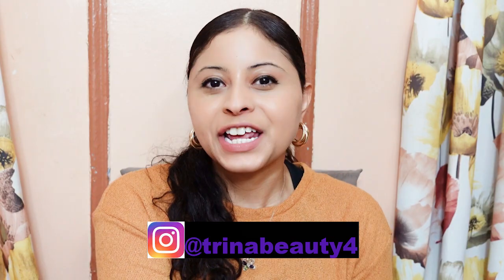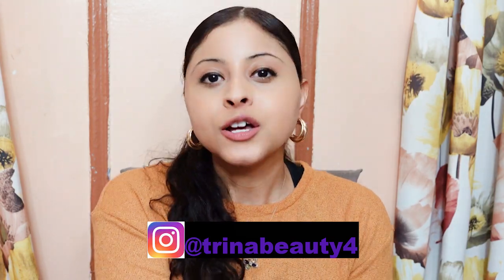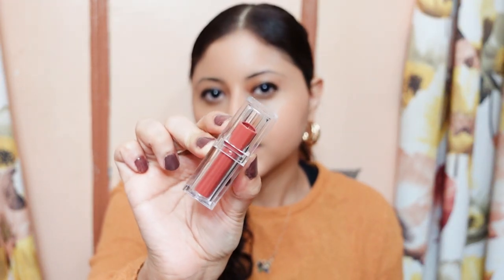Hey guys, my name is Trina. Today's video is going to be CoverGirl Clean Color Lipstick. If this is your first time here and you want to learn more about makeup, please don't forget to hit subscribe and the notification bell so you don't miss any beauty videos.